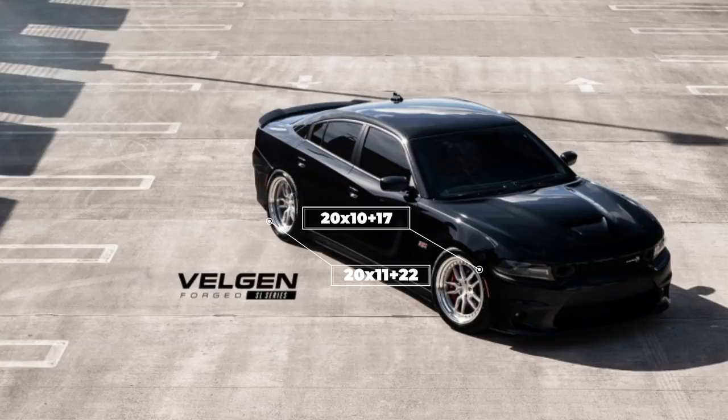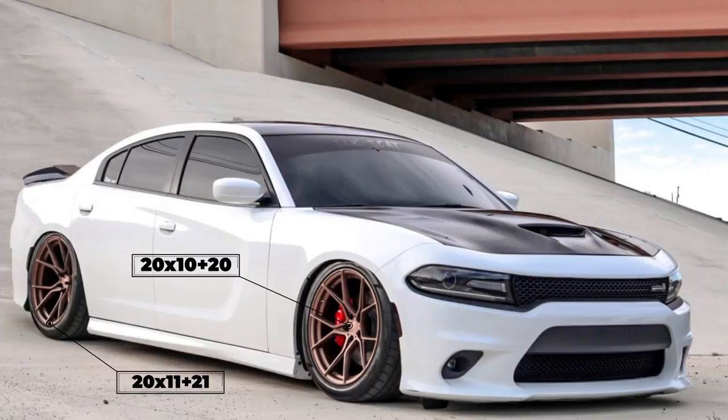Which brings us to our final car of the day, one of my favorites in the gallery right now — this 2017 Scat Pack rocking some Stance SF07s: 20x10 with a +20 up front and 20x11 with a +21 in the rear, with some Cooper Zeon RS3 tires in 275/35 and a 305/35, sitting on some good old Airlift Performance air suspension.